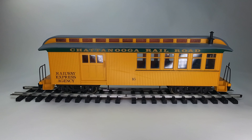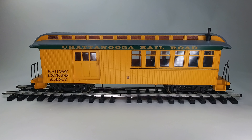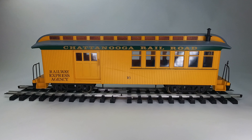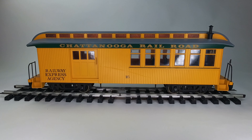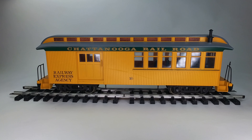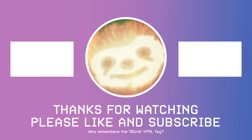I think it'd look great on any G scale layout. It's got a fun old-timey look and that Chattanooga Railroad road name will probably make some grown-up smile. Thanks for watching — if you found this information useful or helpful, please like and subscribe. Thanks again.